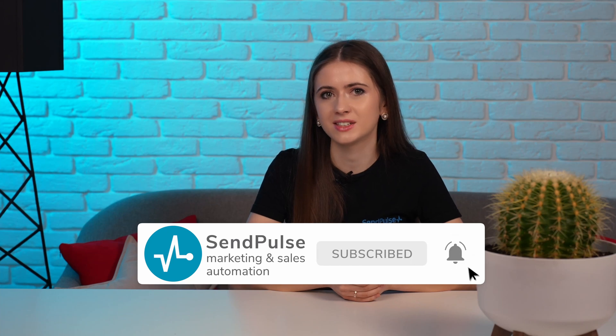Give Sandpulse a try and thank me later. And that was all for today. Thank you for tuning in. Please don't forget to give this video a thumbs up if you found it helpful, as well as subscribe and hit that notification bell to never miss another portion of marketing insights from Sandpulse. See you in the next video!